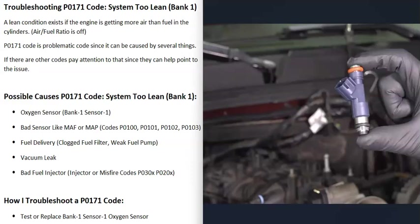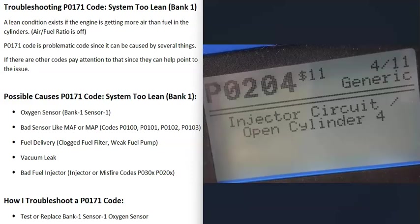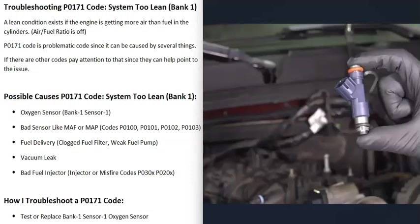Another possible cause is a bad fuel injector on bank one side of the engine. Usually if there's a bad fuel injector, you'll also get another code, like P0204 (injector circuit open cylinder four) or a misfire code like P0301 or P0302. So again, pay attention to any other codes you're getting.